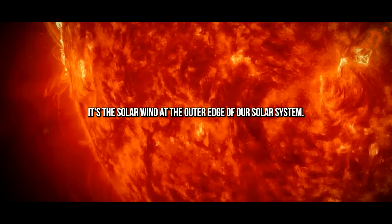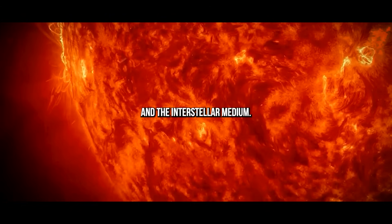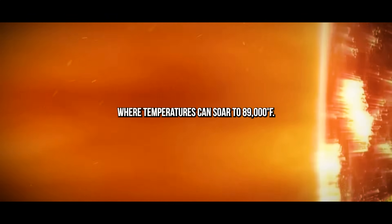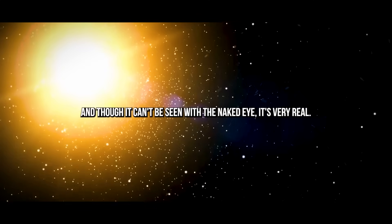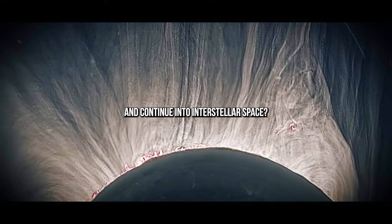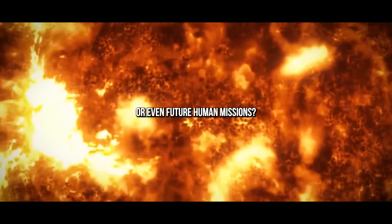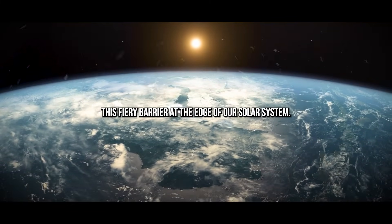At the outer edge of our solar system, a turbulent clash takes place between the solar wind and the interstellar medium. Scientists refer to the resulting barrier as a kind of firewall — a scorching region of space where temperatures can soar to 89,000 degrees Fahrenheit. And though it can't be seen with the naked eye, it's very real. So can Voyager 2 truly escape the solar system and continue into interstellar space, and does this intense firewall pose a risk to spacecraft or even future human missions?